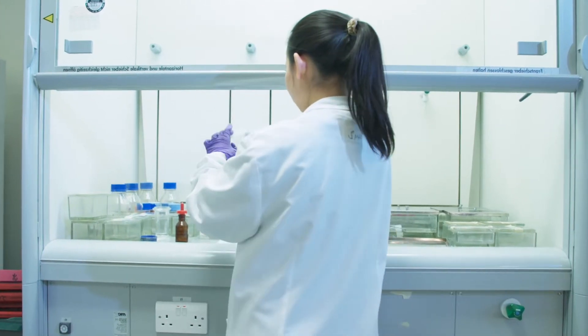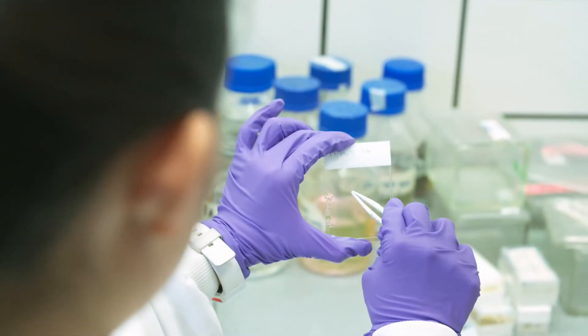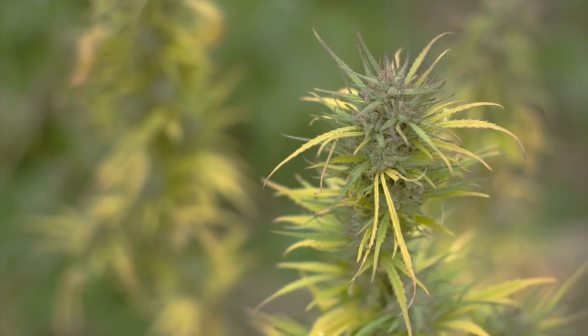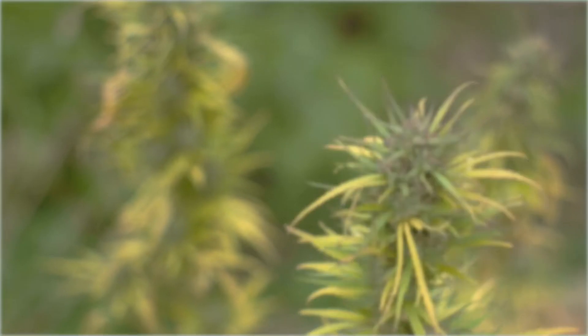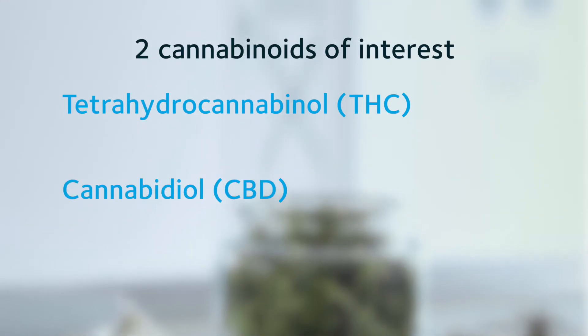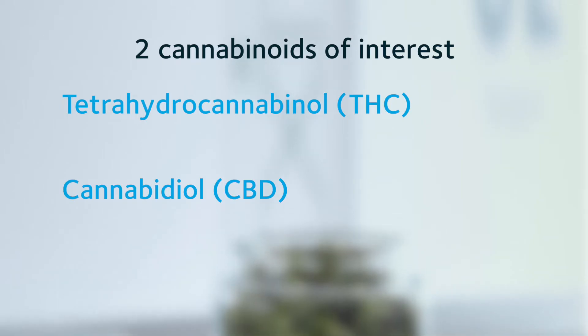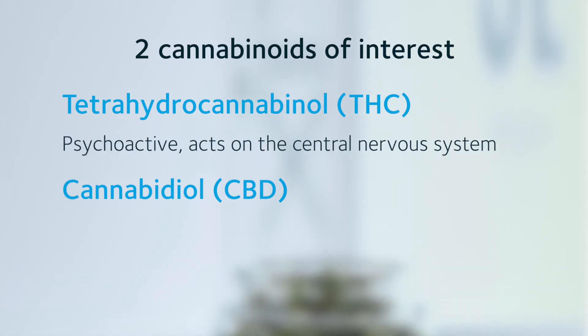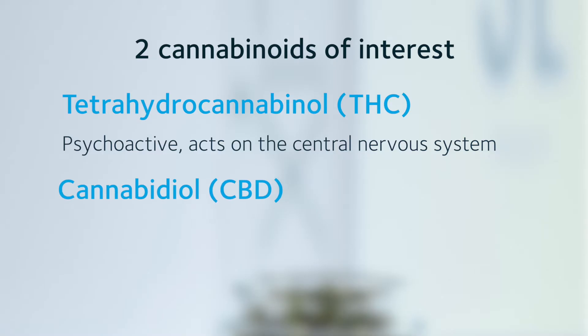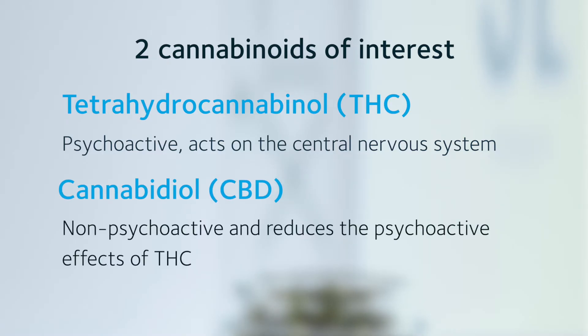There's a long history of research looking at the effects of cannabis in Parkinson's. Cannabis extract contains lots of chemicals, and most of the directed research is focused on two main components: THC and cannabidiol. THC, or tetrahydrocannabinol, is the psychoactive compound — the compound that gives you the high or hallucinations. Taking THC in combination with cannabidiol actually reduces that effect of the cannabis to some extent.